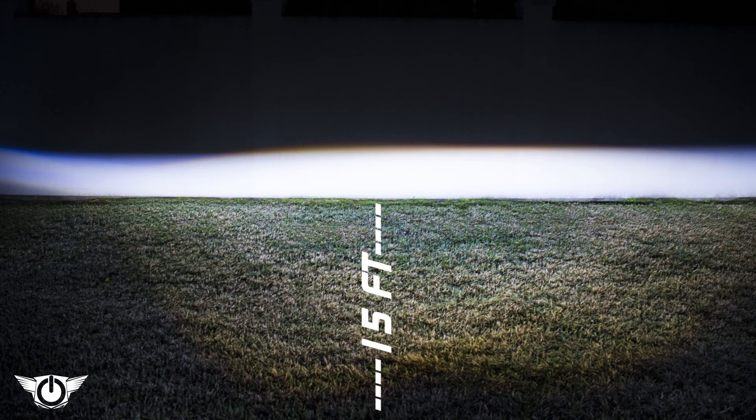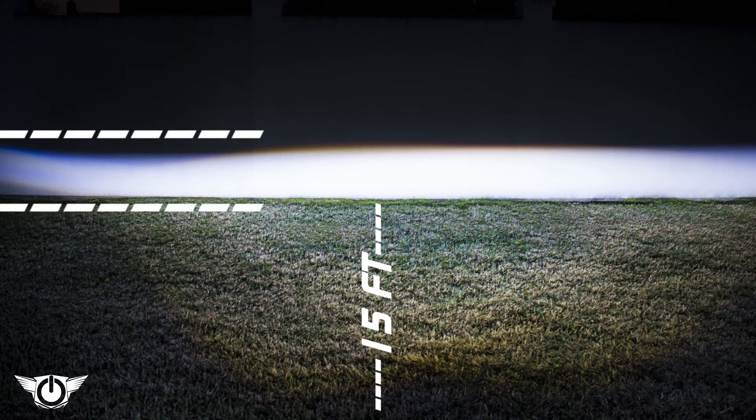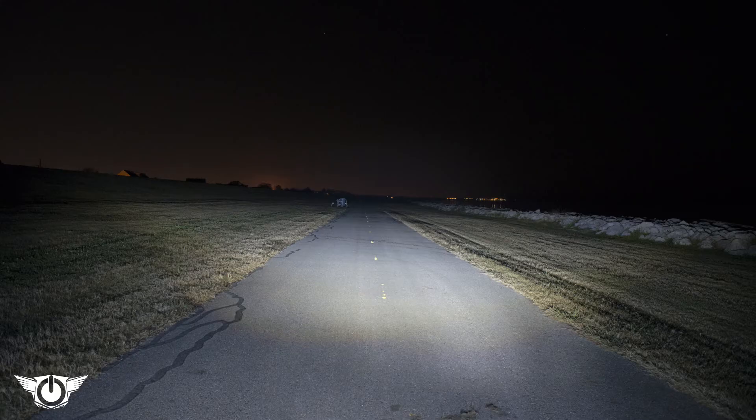Here's an example of a wall test from 15 feet away. You can see there's a very distinct cutoff line where the light pattern does not glare or bleed over into the visibility of oncoming traffic. But the same light in this example gives you ample visibility off-road, as well as lighting a dark road at night.